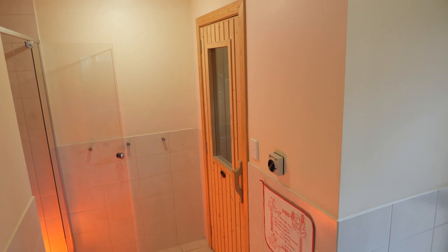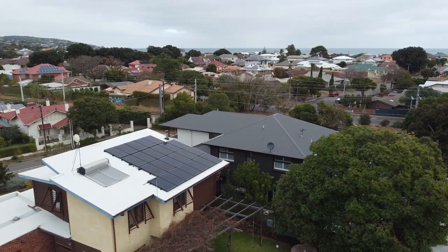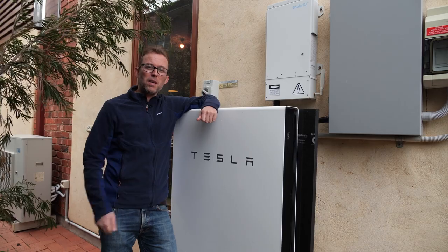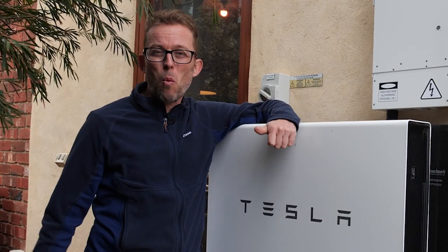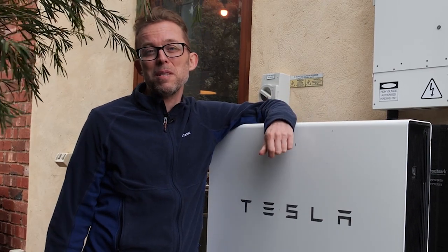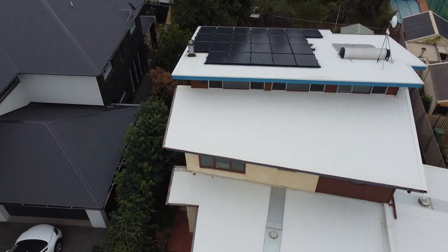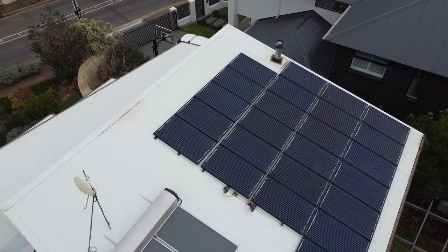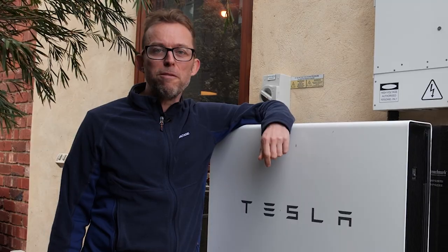This is quite a test for this Powerwall because my sauna pulls six to seven kilowatts. It's a horrible day for solar, so my solar is pumping out about 700 watts at the moment, and the Powerwall can only pump out five kilowatts maximum continuously. We're going to be running the Powerwall at full whack for two to two and a half hours. The solar is putting everything it's got into the sauna, and we're topping up maybe a couple of hundred watts from the grid sometimes.